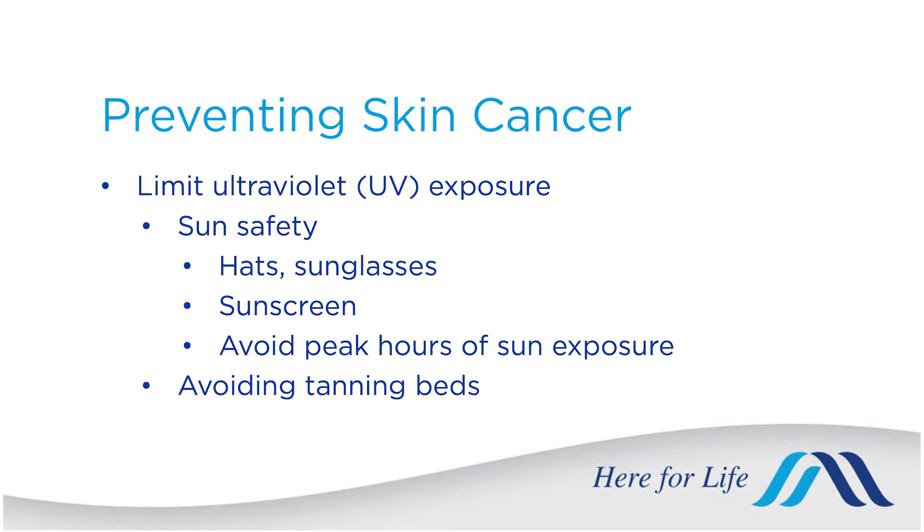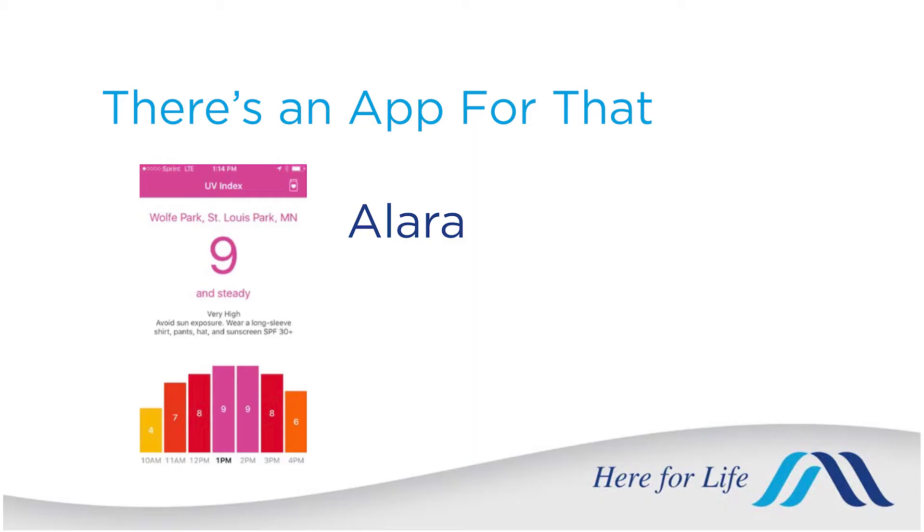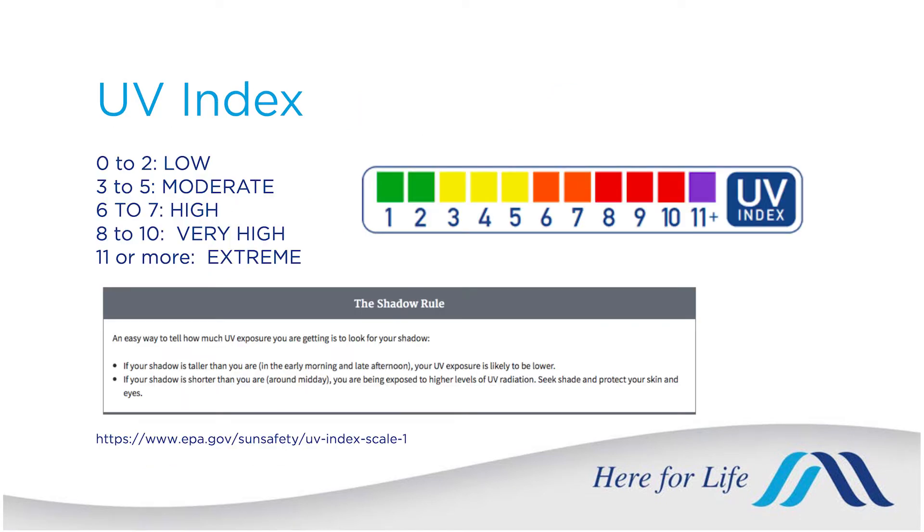Now let's talk about skin cancer prevention. One of the most important things is limiting your UV exposure — wearing a wide brim hat that also covers your ears, and sunglasses to protect your eyes and the delicate skin around them. Sunscreen is also very important. The UV index is easy to find on a weather app, and if it's three or higher you should be wearing sunscreen and sun protective clothing.